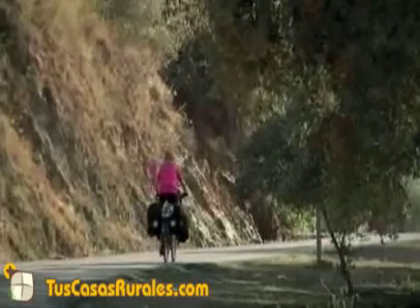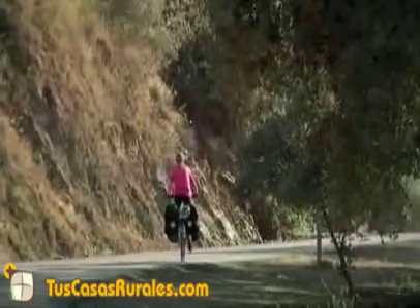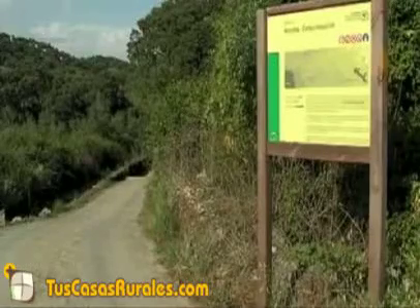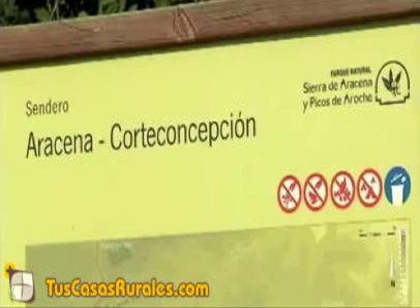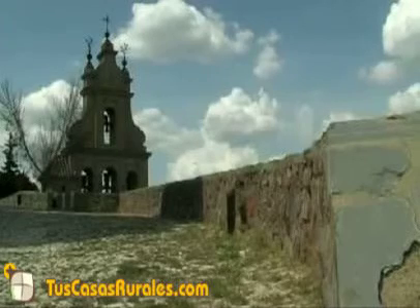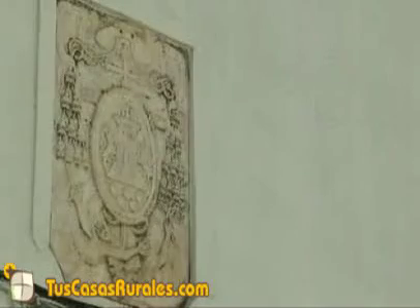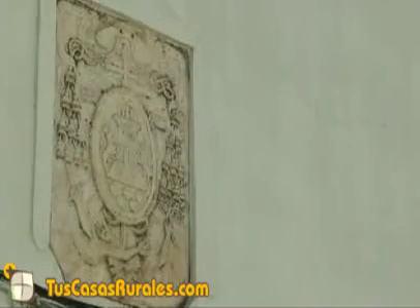Entre todas las actividades que ofrece la Finca El Tornero, podemos destacar la gran variedad de senderos que se pueden realizar de largo y corto recorrido. Estos llevan al visitante hasta distintas localidades cercanas a Aracena, municipio turístico de Andalucía que destaca por su rico patrimonio monumental, como el castillo erigido en el siglo XIII sobre una antigua fortaleza musulmana.